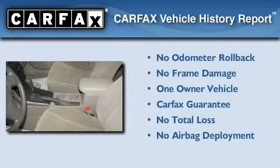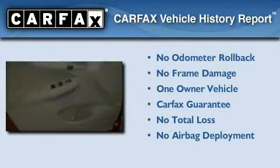This sedan also has had only one owner and it qualifies for the Carfax buyback guarantee.